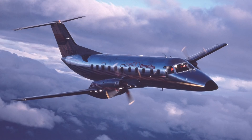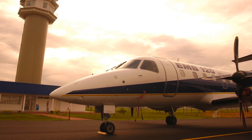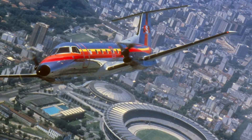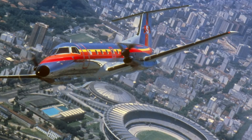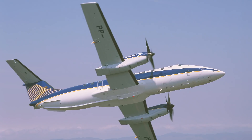After the Bandeirante, the airlines wanted bigger airplanes because the traffic was increasing, so we designed a 30-seater. It was a turboprop called the 120 Brasilia. And it was very successful — one of the most successful regional airplanes in its time, mostly sold to the U.S., but also to Europe, Brazil, and other places.